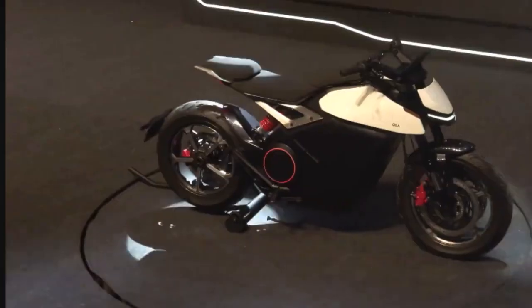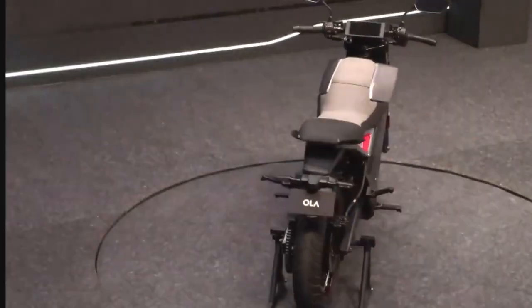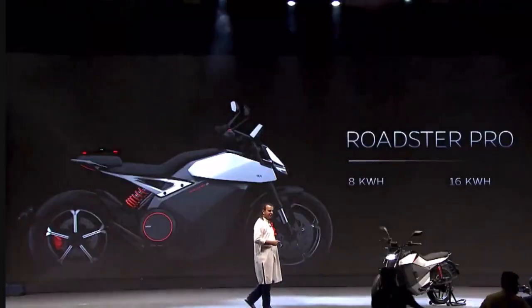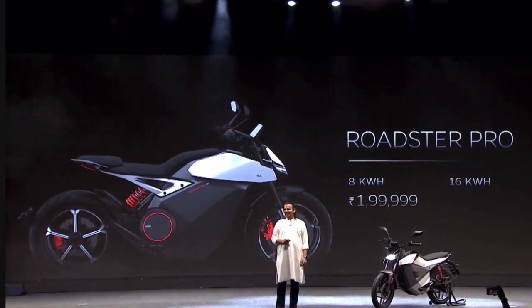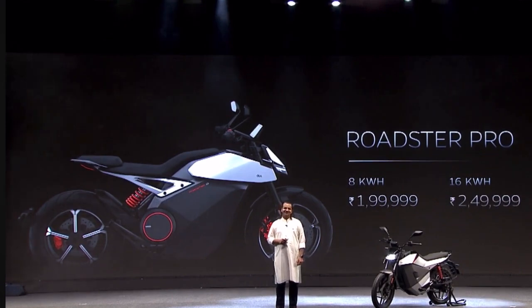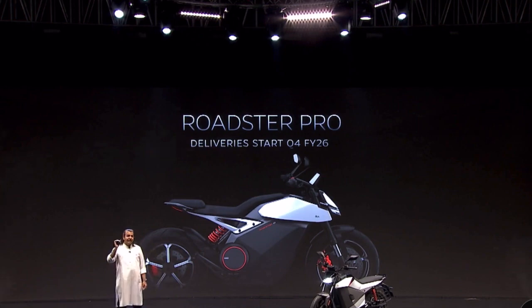The Roadster Pro will come in two variants: 8 and 16 kilowatt hour — so it's a powerful, large battery pack. It'll be built on a 4680 cell. That's the Roadster Pro, and it starts deliveries at Diwali next year.